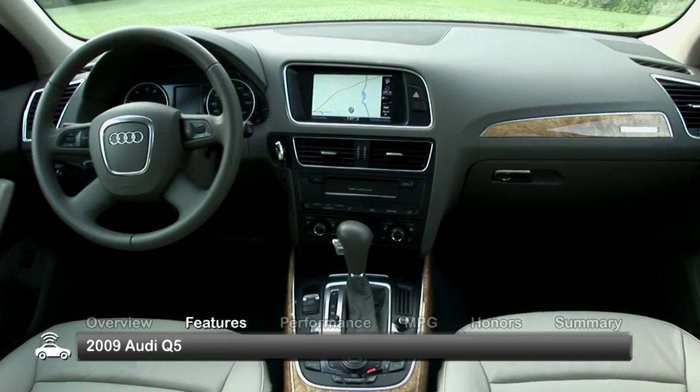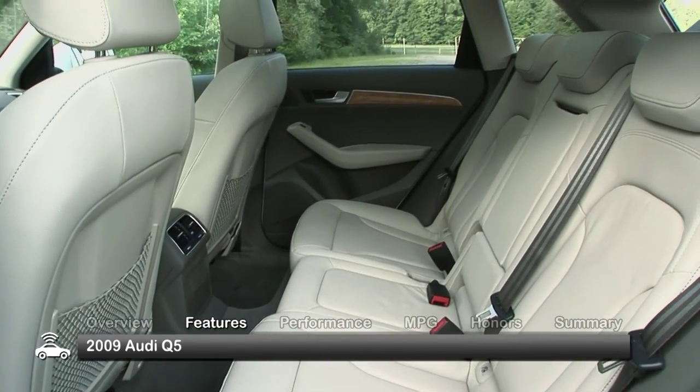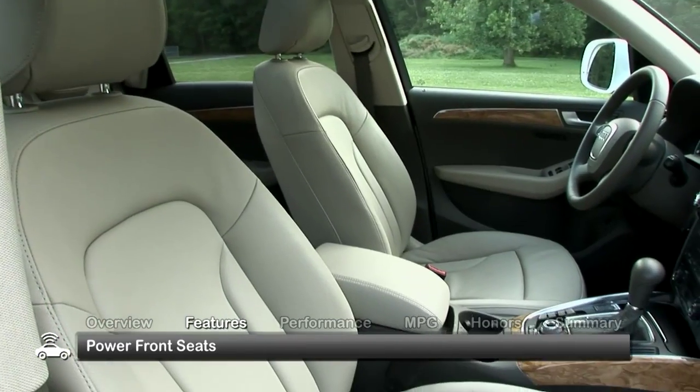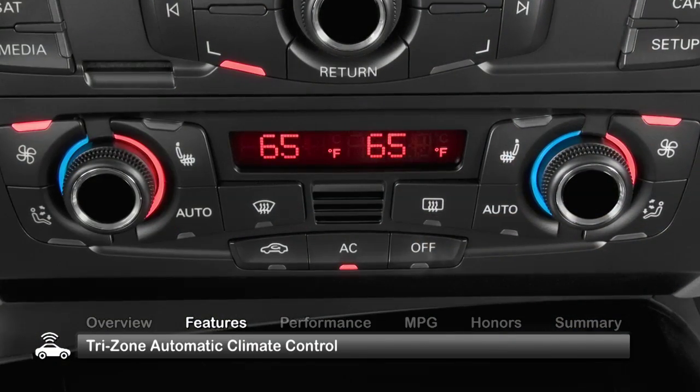Audi's reputation for delivering world-class interiors is well-maintained with the five-passenger Q5. Boasting over 57 cubic feet of cargo space, the Q5 offers standard features that include power front seats and tri-zone automatic climate control.